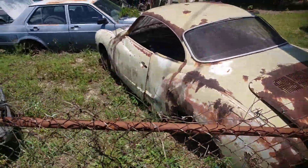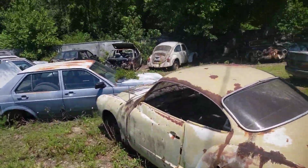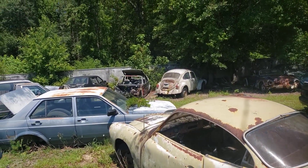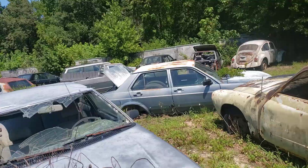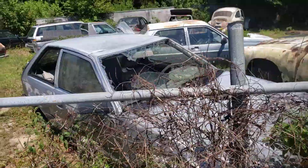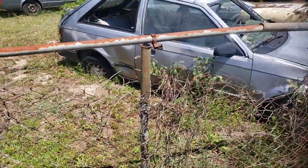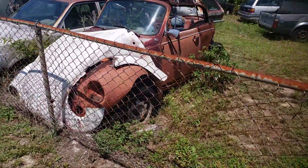That's what they say. Volkswagen back there. You can see the top is pried open a little bit. This one looks like maybe a Honda Tercel — it says SE on it. There's a Volkswagen convertible.